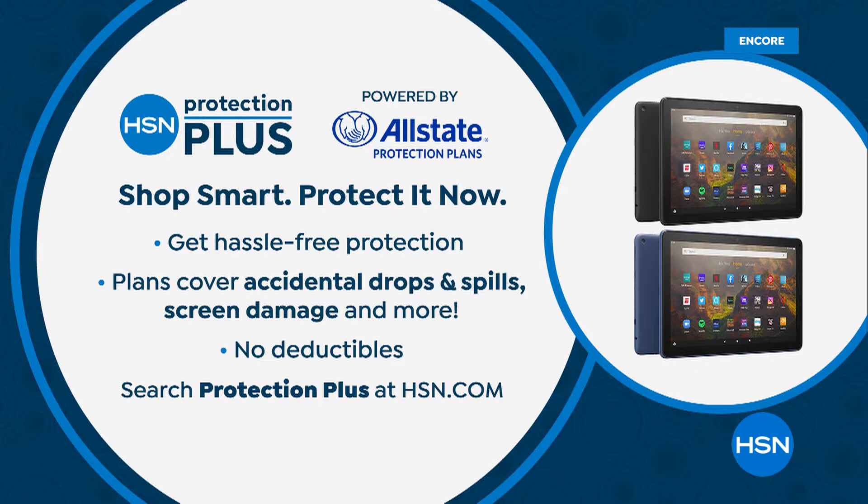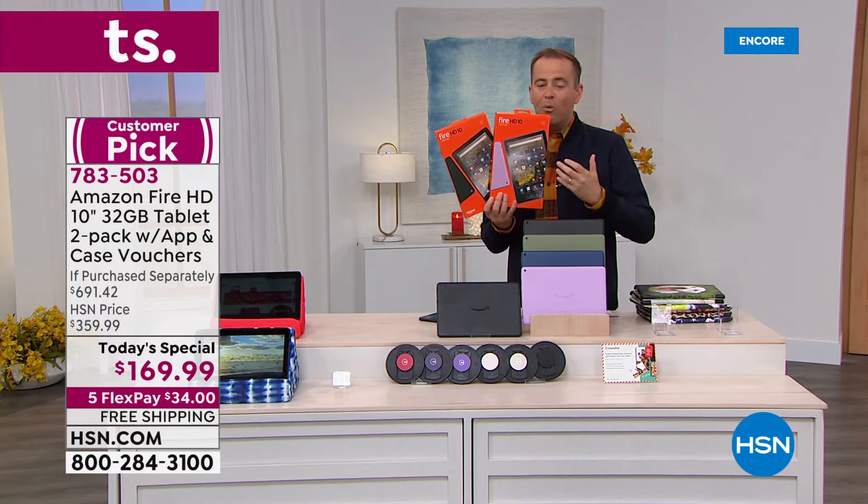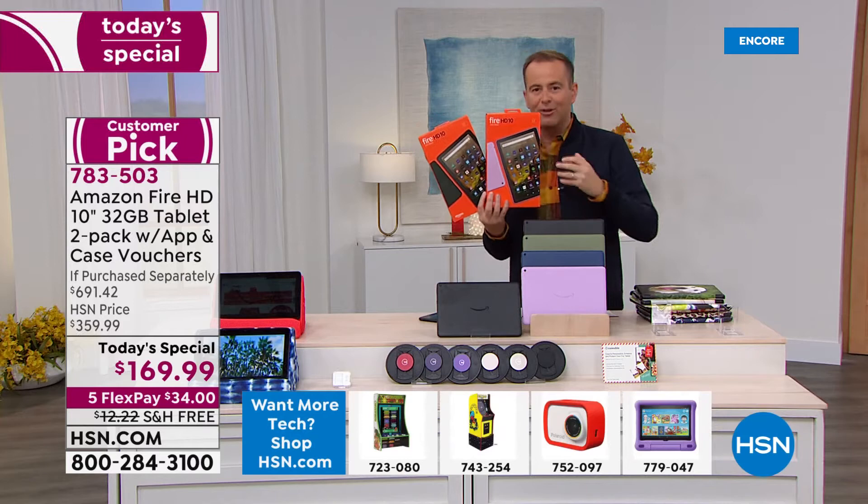This tablet's going to go everywhere with you — inside, outside, travel with you. HSN Protection Plus will protect it if somebody drops it, breaks it, or throws a drink at it. One of the great things about Fire tablets is they're so resilient and durable. Our teams have worked so hard on this offer — it's a year in the making.